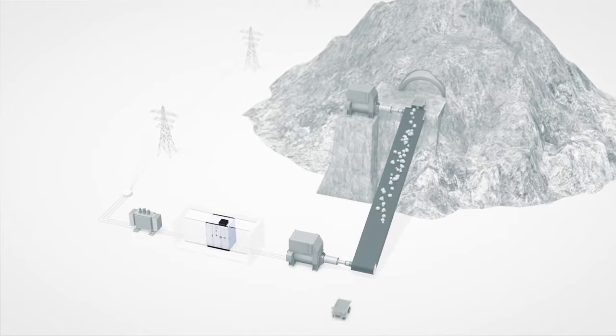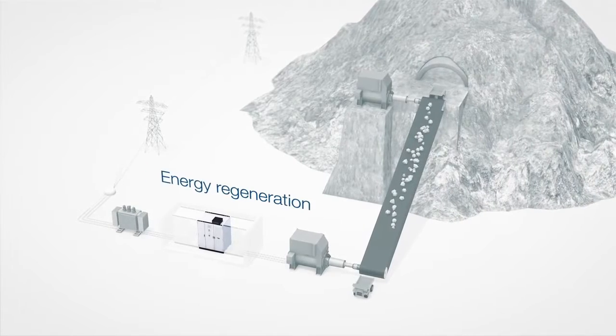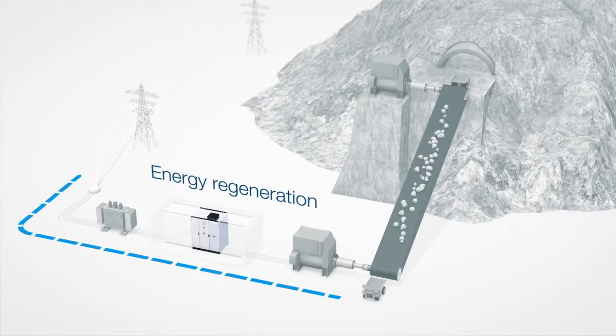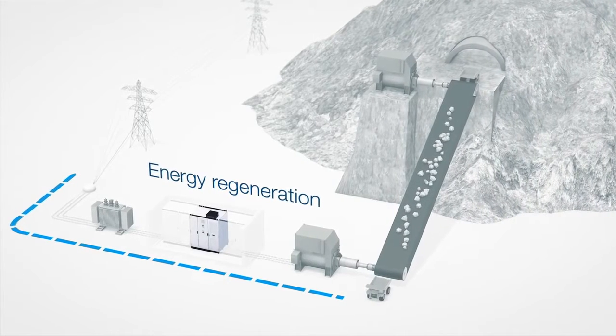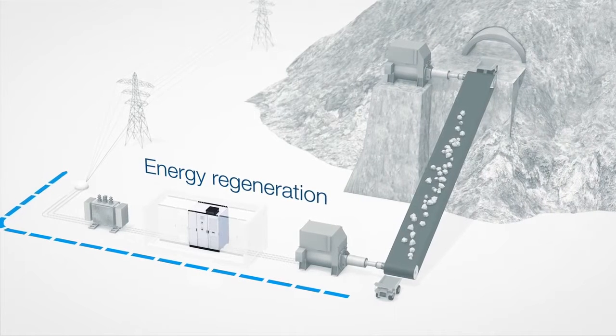The drive is available with a diode front end for standard applications and with an active front end for applications with regeneration capabilities, reusing braking energy. Regeneration offers significant energy savings as energy is fed back to the supply network.